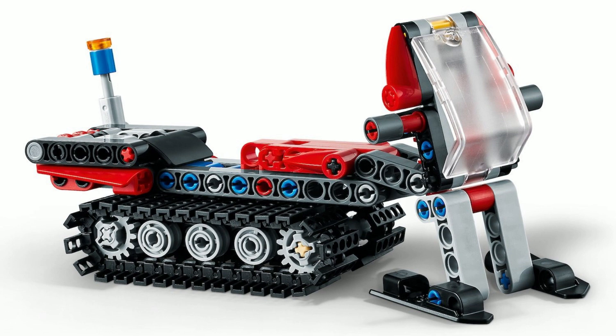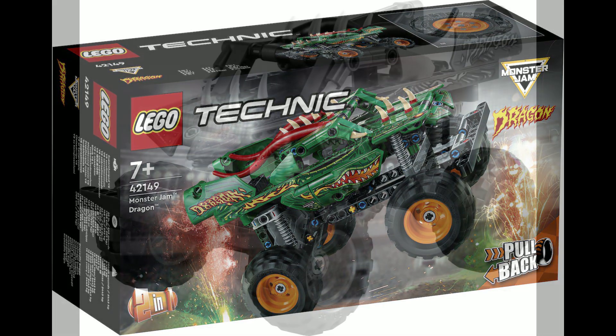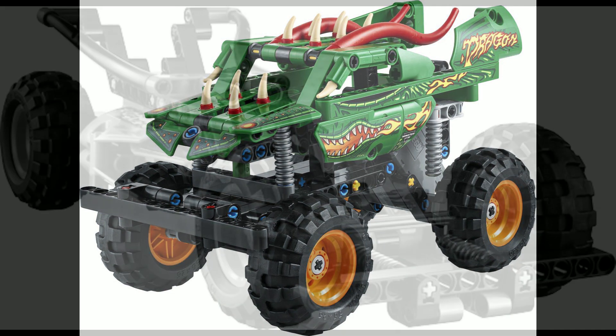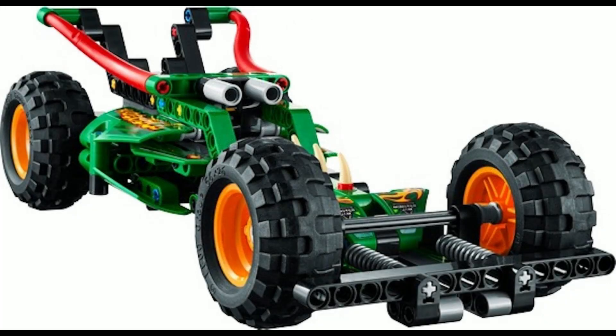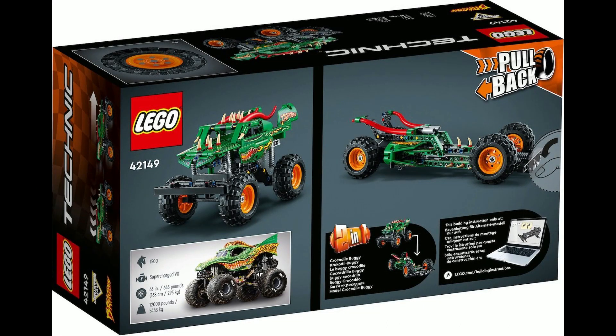Time to fill out that monster truck collection with 42149, the Monster Jam Dragon. This 217-piece set will set you back 20 euros. The set comes with a pullback motor which, if the previous sets were anything to go by, works pretty well. And if you don't like the look of the dragon, you can always go with the B model, which is a buildable dragster — personally a tough choice, so I think two sets are required.